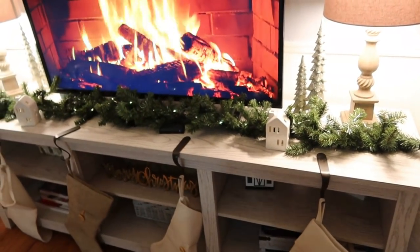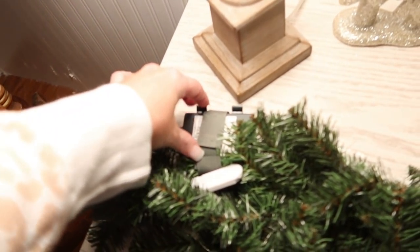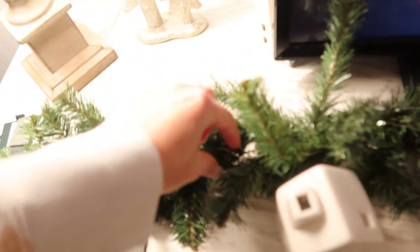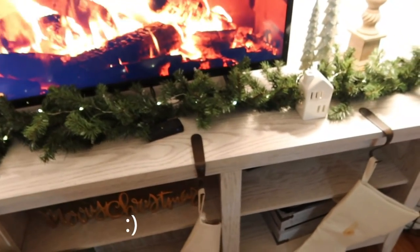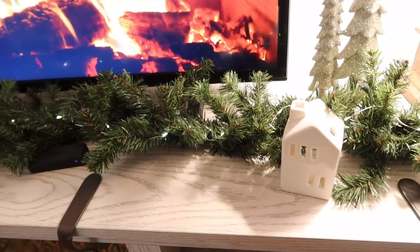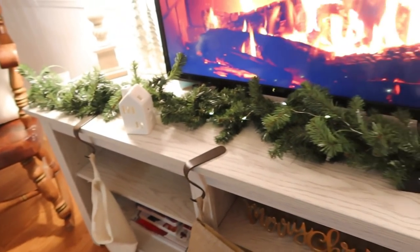Coming here, we have this garland from Hobby Lobby — I got it two years ago. It's battery operated, but because it's right in front of the TV I wanted a more subtle glow, so I just took some fairy lights and weaved them in and out of the garland. These little houses are from Hobby Lobby this year — they are tea light houses, but I'm not going to use the tea lights with little ones around. I really like how it looks; it feels like a little village.